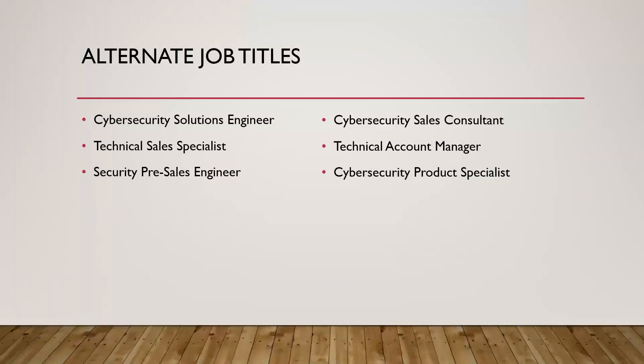Some of the different job titles you might see it listed as include: cybersecurity solutions engineer, technical sales specialist, pre-sales, technical account manager (commonly called TAM), and cybersecurity product specialist. Below this video in the description, I'll list out a number of other job titles that you might see it listed as.